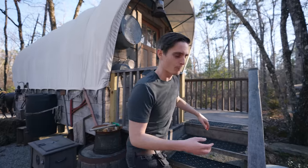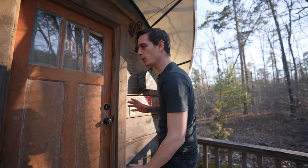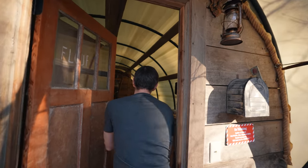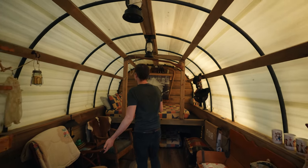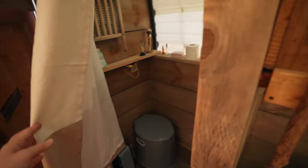We're just checking out the covered wagon - it's super cool. I don't think anyone's staying here so hopefully it'll be open so we can take a peek. How cute - pretty neato! It even has its own bathroom too.